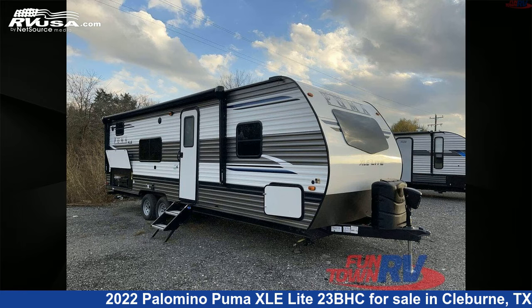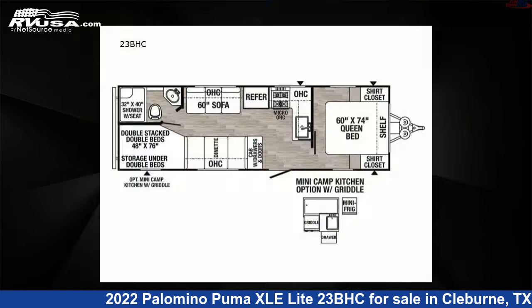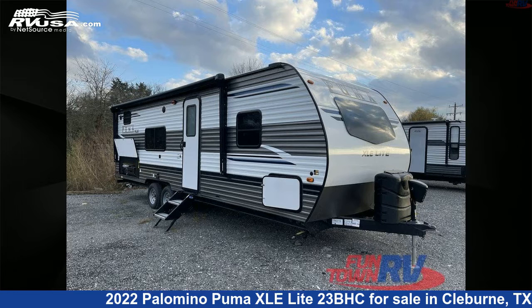This 2022 Palomino Puma XLE Lite 23BHC is a travel trailer RV. It is located in Cleburne, Texas 76031 and is offered for sale by Funtown RV, Cleburne.